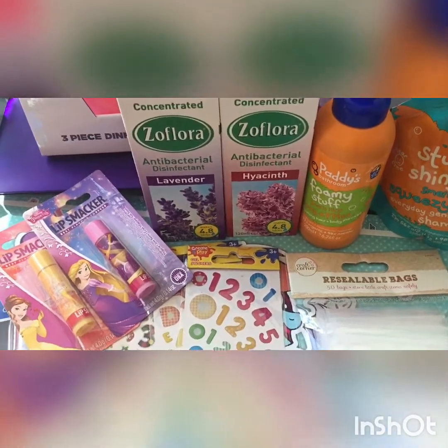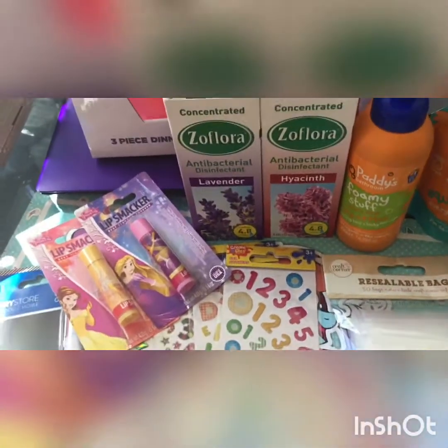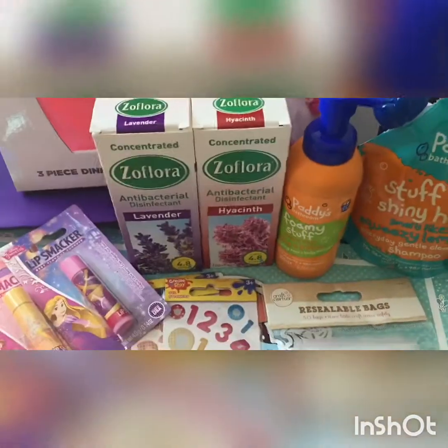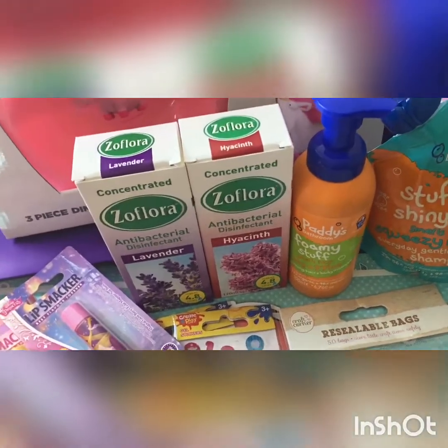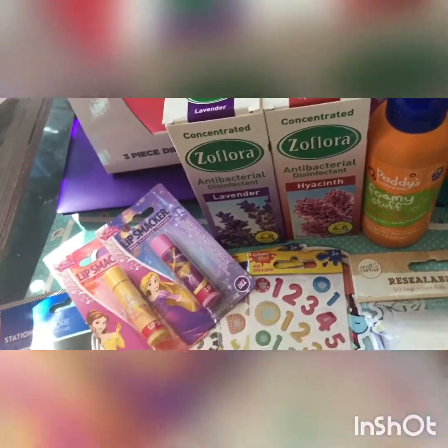Hi everyone, welcome back to my channel. I have my voice back, kind of — it's still a bit croaky here and there, so I apologize. I'm just bringing you a small haul of what I picked up today, and then some things I've made which I'll show at the end. I just nipped down the road to Home Bargains.